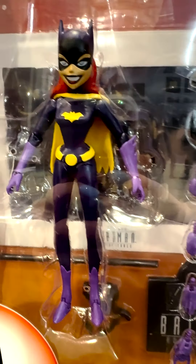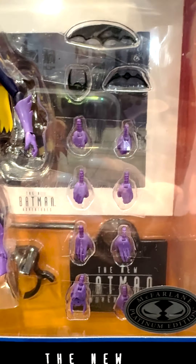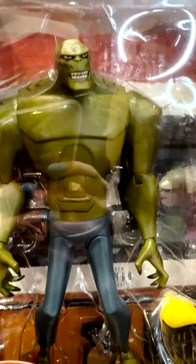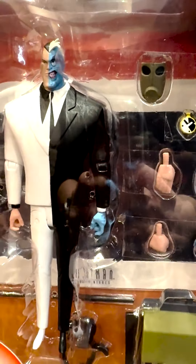You're going to get Batgirl, and Batgirl in a different paint job — this is from the Batman '66 TV show paint job, it's super cool. You're going to get Killer Croc, Baby Doll included in there, and you're going to get Batman and Two-Face. Those are the options you can get.